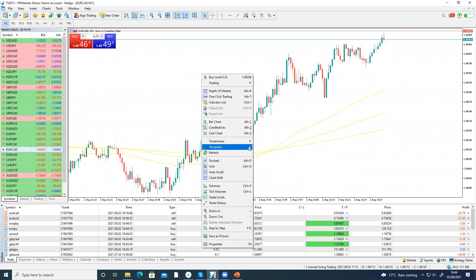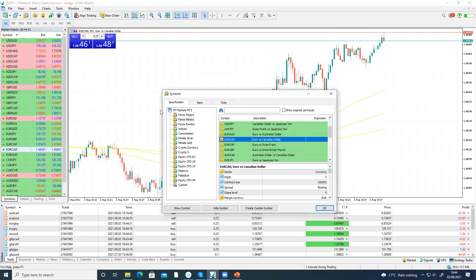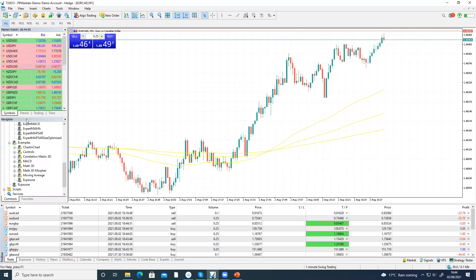I normally have one more indicator on. Let me put my indicator on — I love when I've got this indicator on.